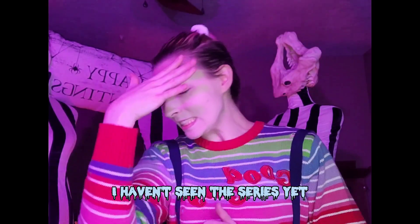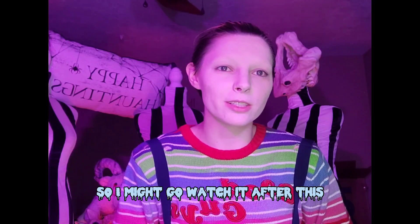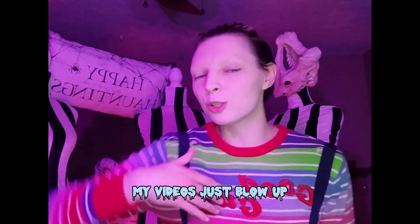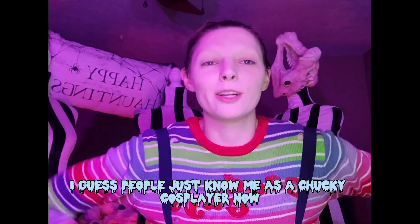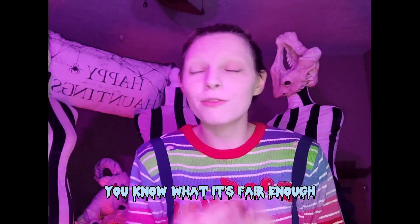I haven't seen the Chucky series yet but I plan to — I think season two is now done so I might watch it after this. I did decide to do this more or less because apparently Chucky's just become one of the characters people know me for, and every time I do Chucky my videos blow up. I guess people know me as a Chucky cosplayer now, which is such a weird thought. I've genuinely debated getting a Chucky tattoo, so I get it — it's fair enough.